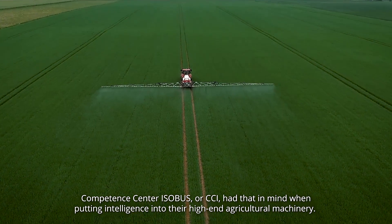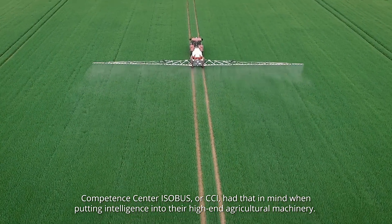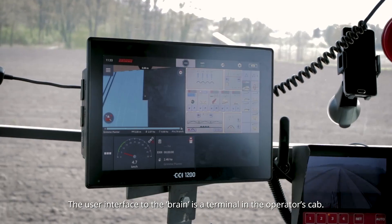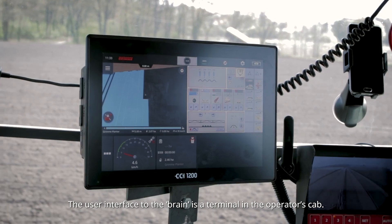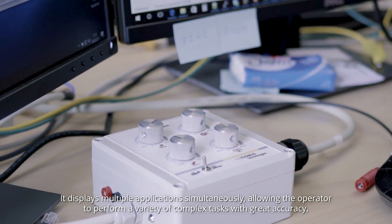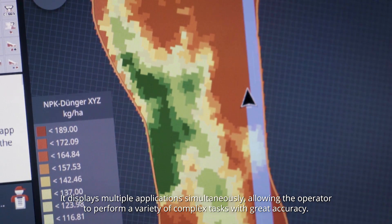Competence Center ISOBUS, or CCI, had that in mind when putting intelligence into their high-end agricultural machinery. The user interface to the brain is a terminal in the operator's cab, which displays multiple applications simultaneously, allowing the operator to perform a variety of complex tasks with great accuracy.